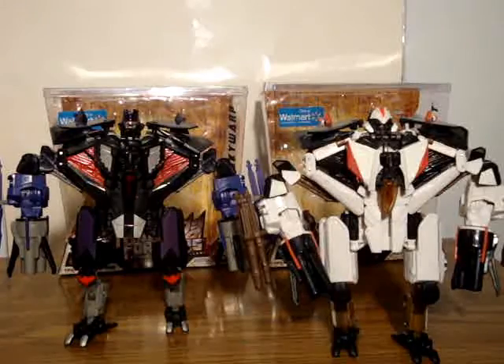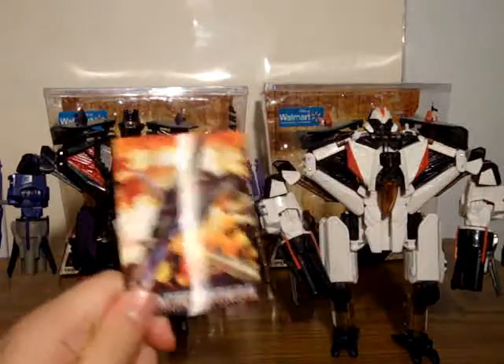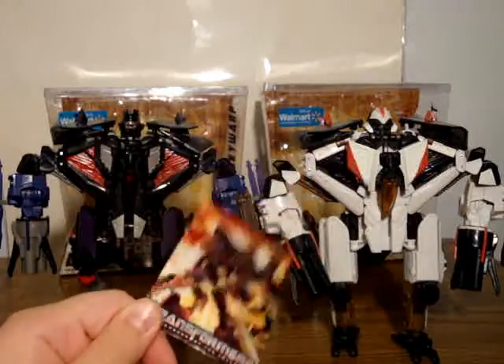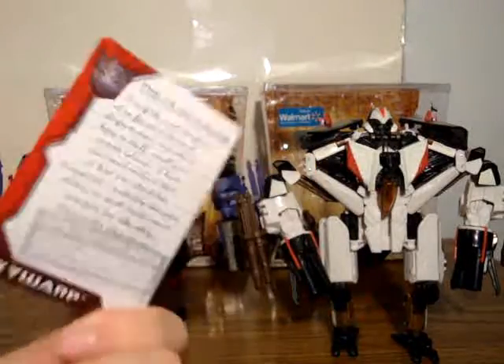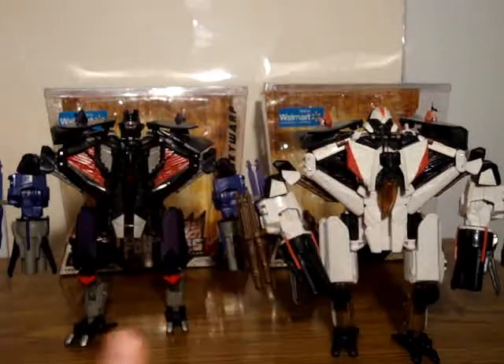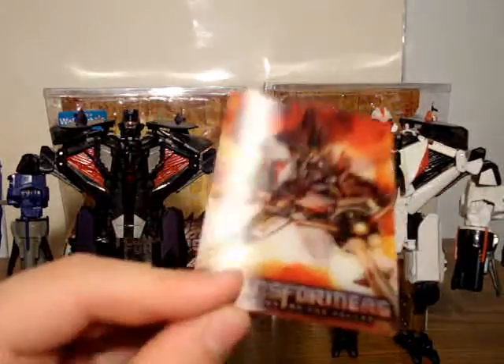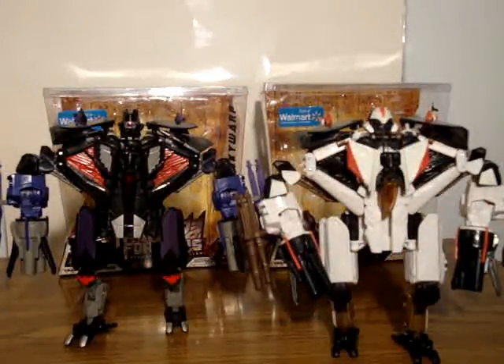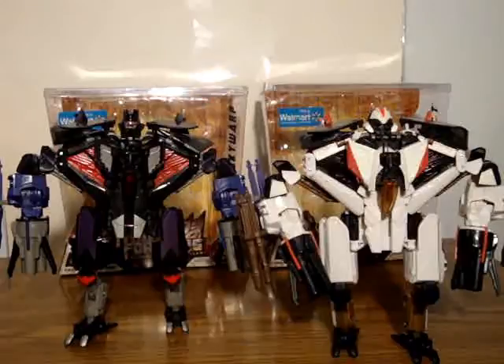What's unique about these guys is they come with collector cards. See how it shows the vehicle mode? See how it shows the robot mode? These particular collector cards they come with — on the back it's something from the Mind of Simmons. Here's Ramjet's card. I won't read the stuff on the back because that will spoil it for you.